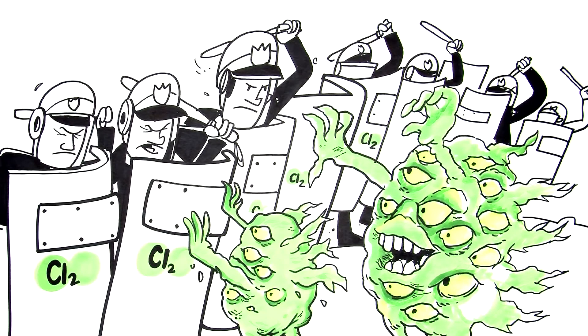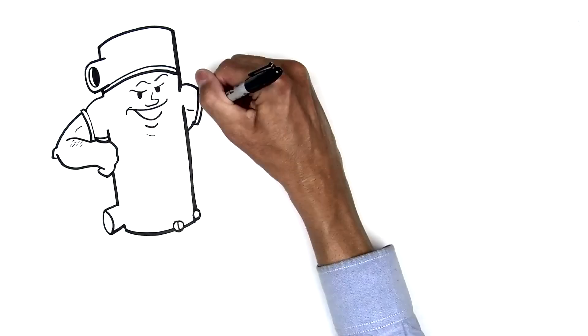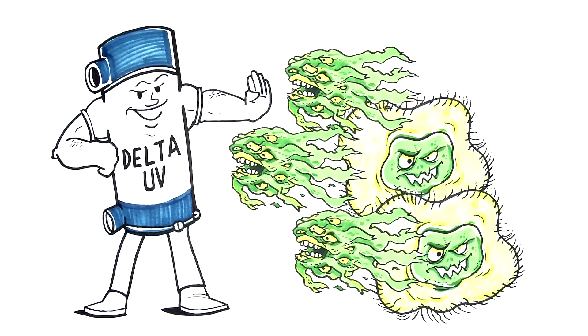That's where Delta UV comes in. UV or ultraviolet treatment provides a supplemental way to fight these waterborne nasties.